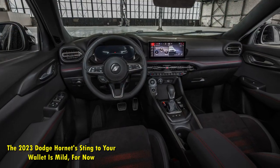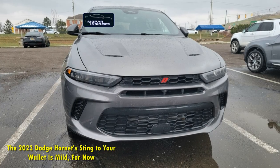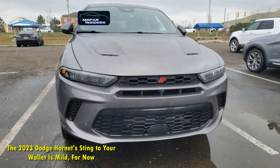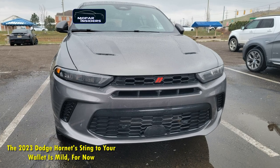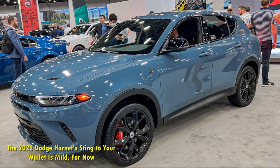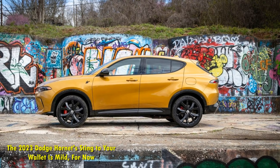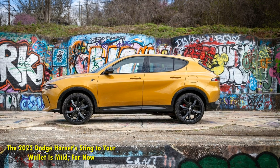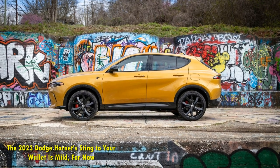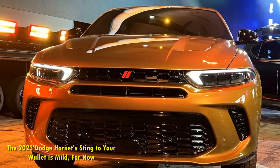The GT Plus gets one additional option for its Track Pack upgrade: for another $495, the GT Plus Track Pack can include red full leather seating. Other than that, the Track Pack is the same for both Hornets and includes red painted Dodge logo calipers, bright finished pedals, dual-mode suspension, a sporty leather steering wheel, and aluminum door sills.